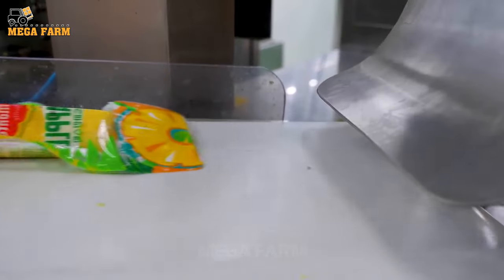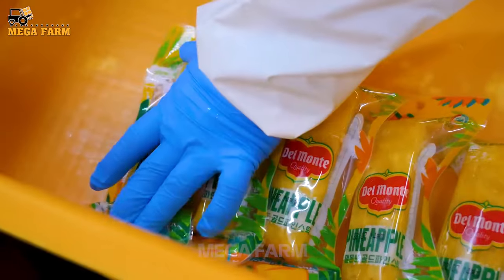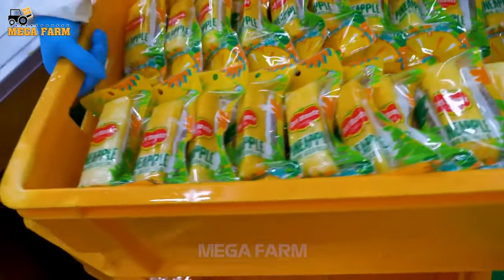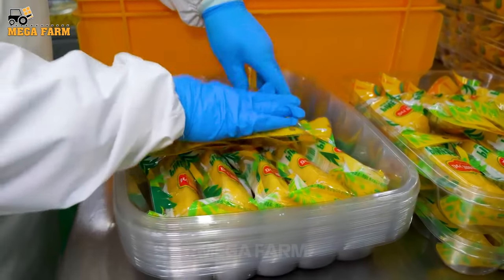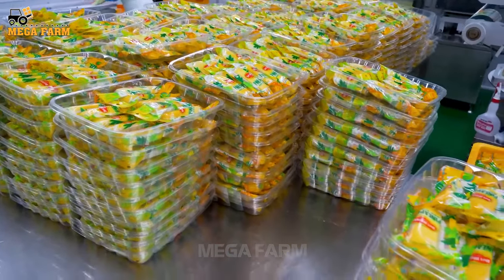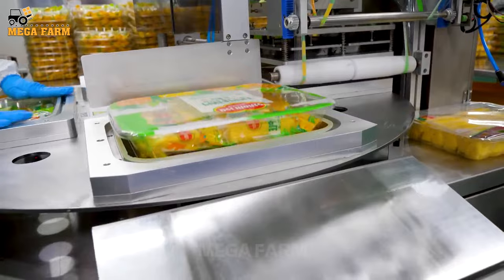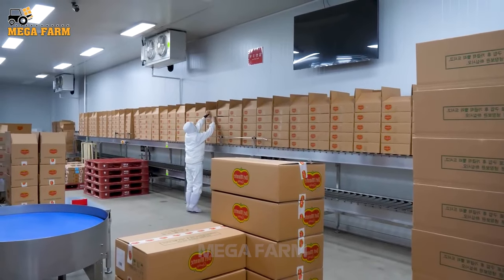The Del Monte Gold brand is the number one seller of pineapple honey in the world. Workers arrange each package neatly into boxes and divide them into smaller boxes for easy consumption. Packaging requirements vary by customer segment and market. When a box is full, workers cover the outside with a layer of protective covering, and packaging labels must provide complete product information to consumers.